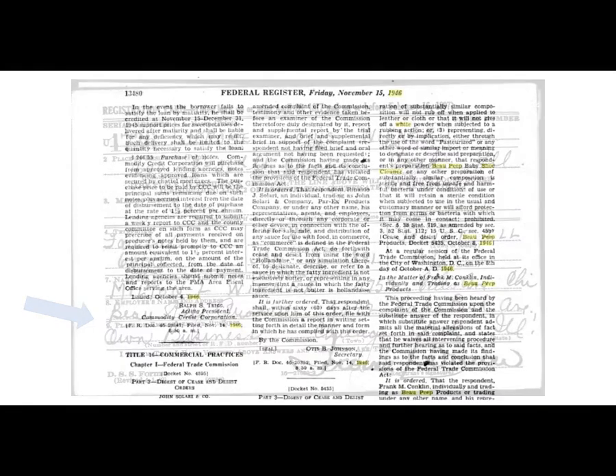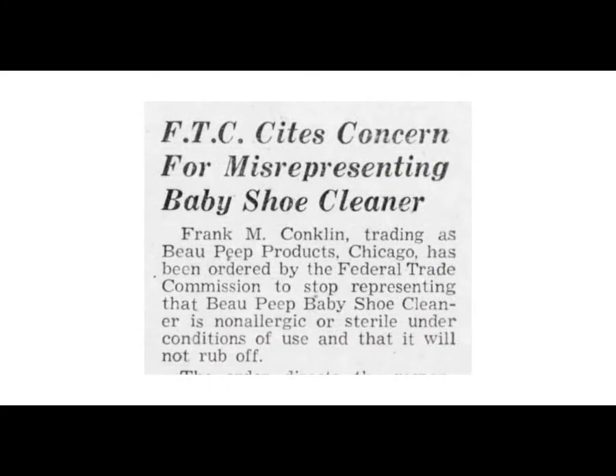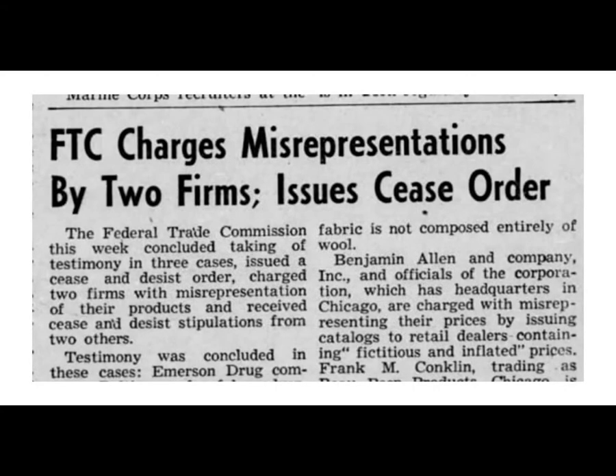In 1946, Frank Conklin is the only one mentioned when the Federal Trade Commission is issuing a complaint against this company, claiming that it's falsely claiming that the shoe cleaner is safe for babies to chew on their shoes after the cleaner has been used, and that the cleaner kills bacteria on the shoes. The FTC says this is false and they need to cease and desist representing their products as such. They had 60 days to comply.